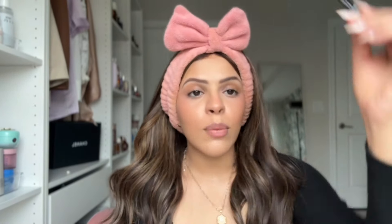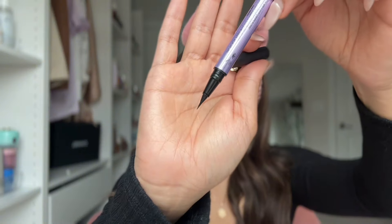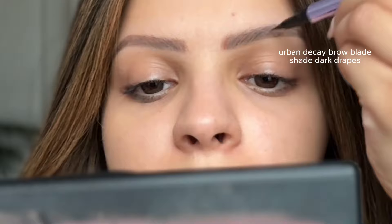Something super important for making your face look symmetrical and put together is your brow routine. My two main products are the NYX Micro Brow Pencil in Espresso — I follow the shape of my brows and shade them in. My brows are microbladed from two years ago because they're incredibly thin, so I already have a shape to follow. Then I go in with the Urban Decay Brow Blade in Dark Drapes, which has a felt tip that creates the most realistic hair-like strokes. The brows just look perfect all day.